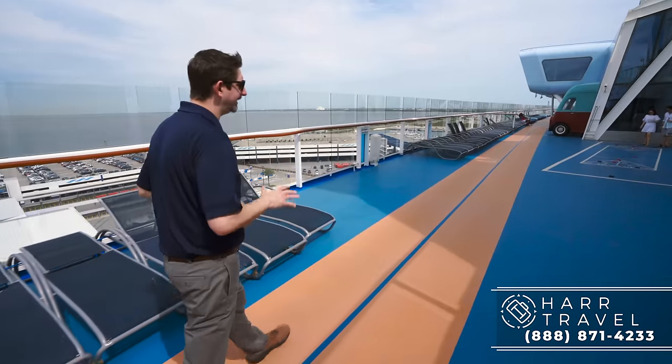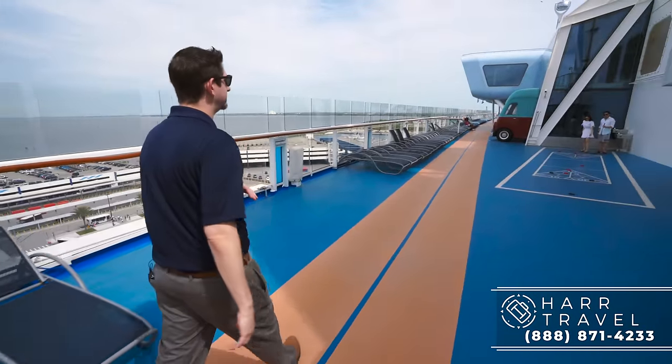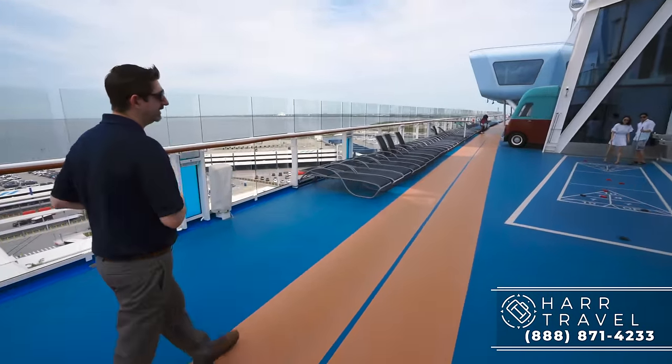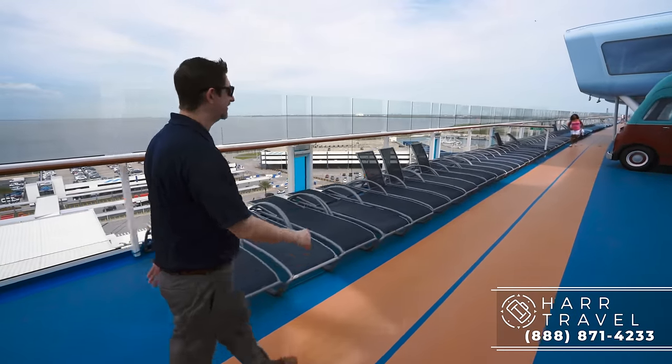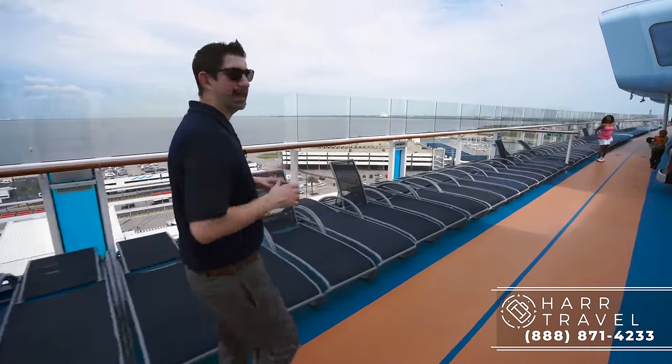As we head over to the port side, you've got Shuffleboard — an all-time cruise classic. Way back in the super good old days, the 1970s, Royal Caribbean even had those on there. Next we're going to head into the SeaPlex.